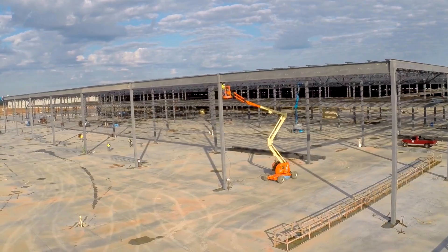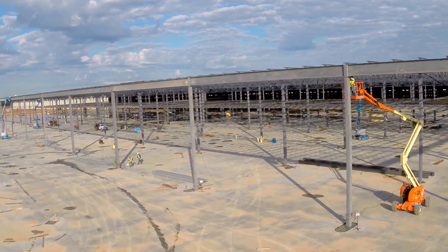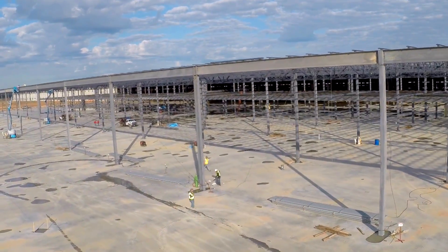The bottom line is that co-locating engineering, logistics, manufacturing, and customer support will improve efficiency, quality, communication, and responsiveness to our customers. After all is said and done, the entire facility is being designed and developed to allow us to provide the best products and services for our customers.